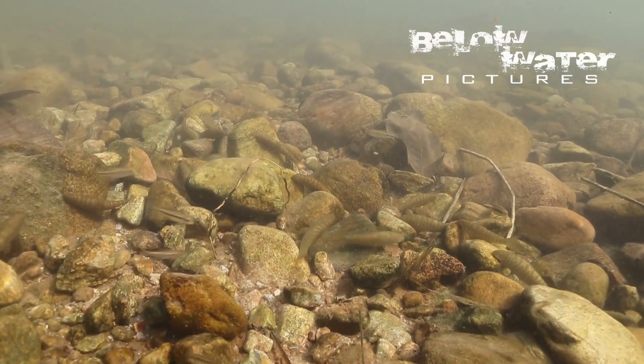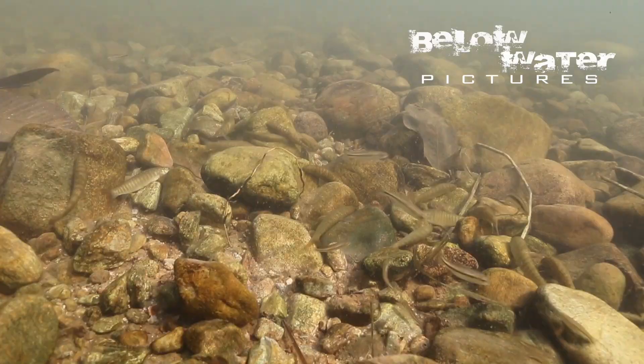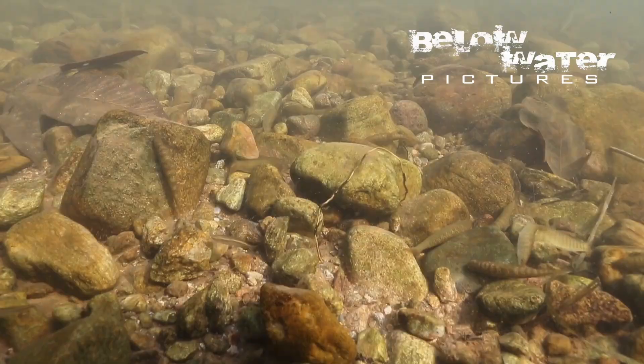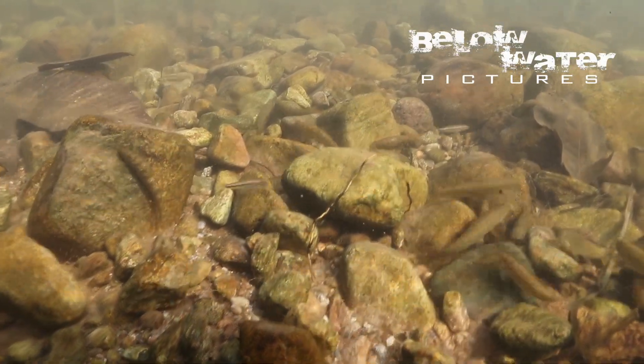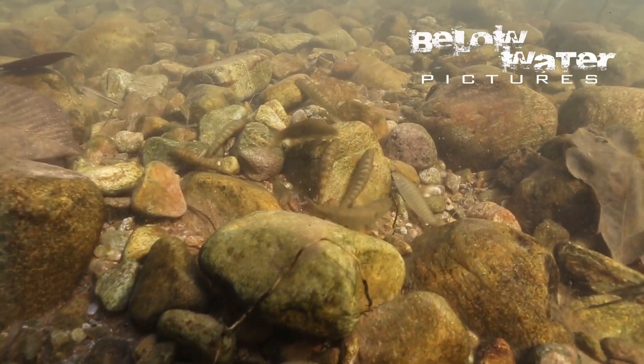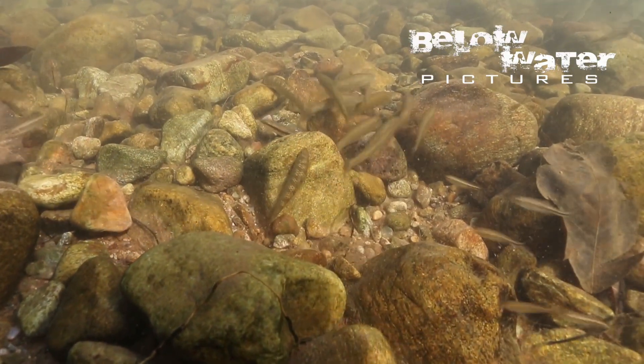Smaller streams feeding into these rivers see their water recede even more, and oxygen levels drop with a slowing flow and increase in temperature. Fish that require high oxygen levels will migrate out with the receding water, die, or get picked off by herons, kingfishers, and other birds.